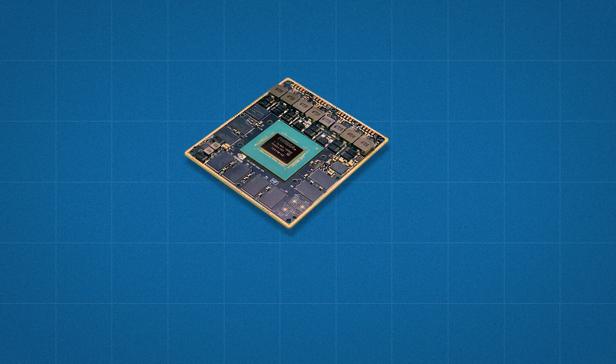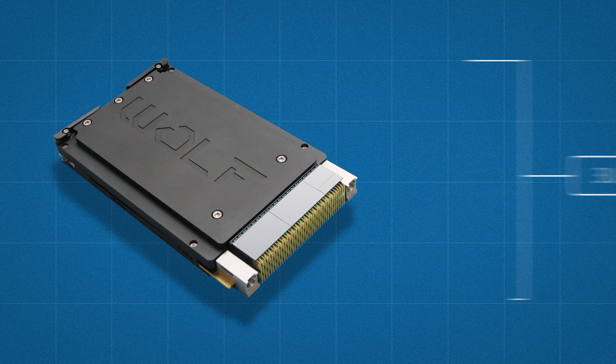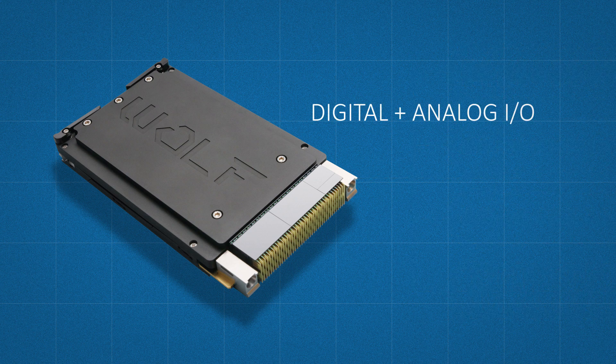At Wolf we saw an opportunity to ruggedize the Xavier in a 3U VPX form factor, so it would be able to withstand the rigors of military and aerospace deployment in the air, over land, at sea, and in space. But we also wanted to add more digital and analog I/O that was suited to these applications.